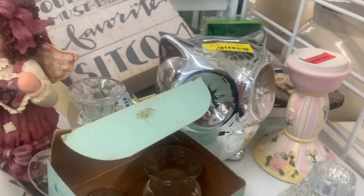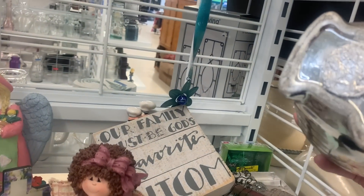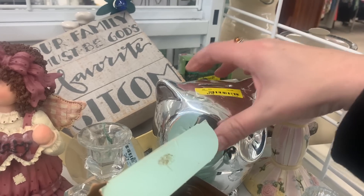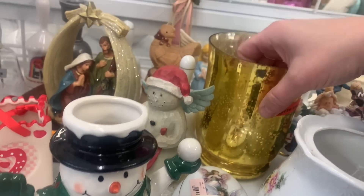This guy looks like an owl bank. He's $2.99 and he's got a foil plug — he's a newer piece. If he had the proper plug I might consider him, but I think I'm gonna leave him today.